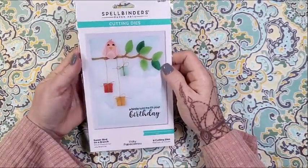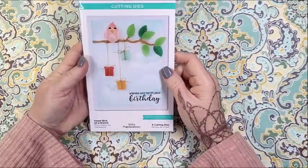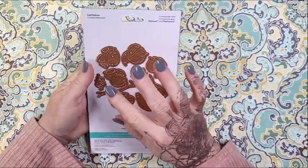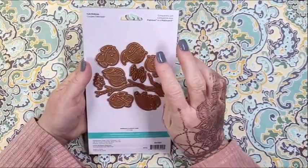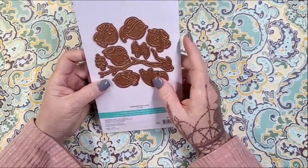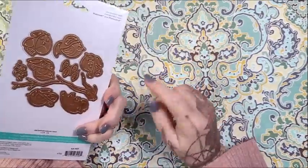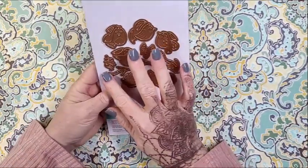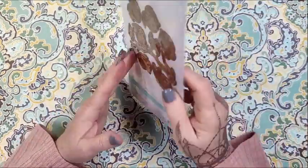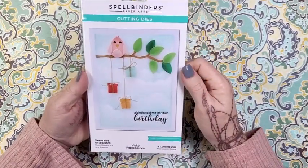This other purchase from Spellbinders is the Sweet Bird on a Branch — this is one of Vicky Papillanos' designs, in fact this might be her first release with Spellbinders. She released four birdhouses and I have maybe two or three of them. I'm not much into paper piecing like this but they're very sweet and not difficult at all. The branch alone can be used in so many different ways, and I love how the sample uses felt — I think that's really fun.